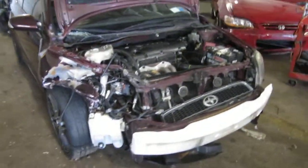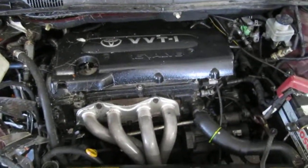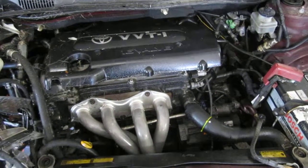Good morning and welcome to Tom's Foreign Auto Parts video portion of our inventory. Here we have a 2005 Toyota Scion TC model. This vehicle is a 2.4 liter California emissions engine.